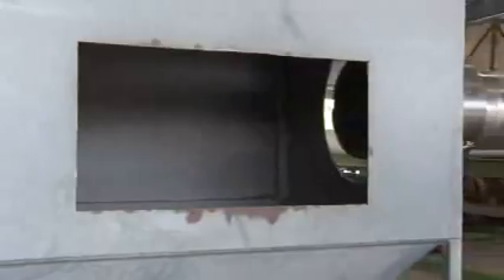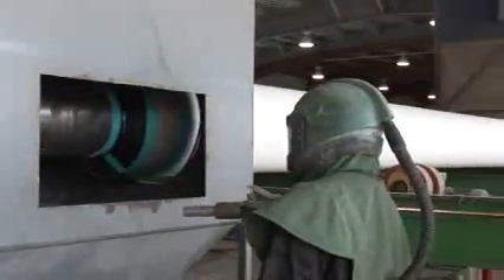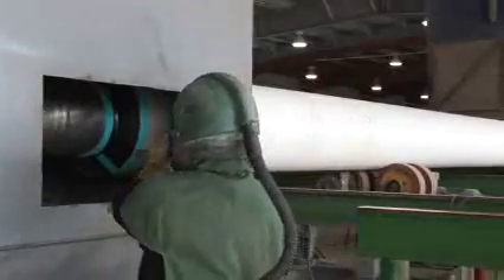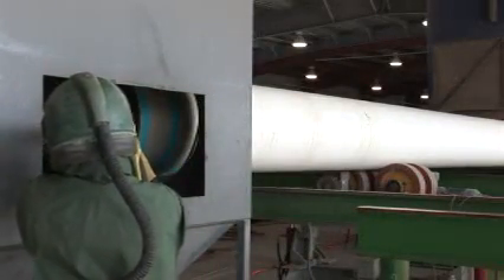When such controls are not sufficient to reduce exposure at or below the PEL, they should be used to reduce worker exposure to the lowest feasible level and supplement the controls with the use of respiratory protection. Respirators are only allowed when engineering and work practice controls cannot maintain exposures at or below the PEL.